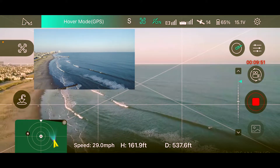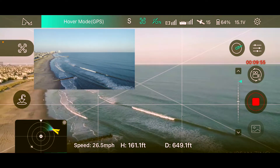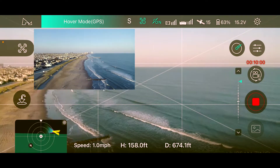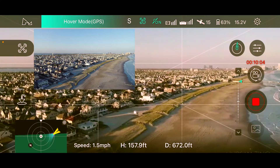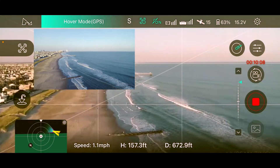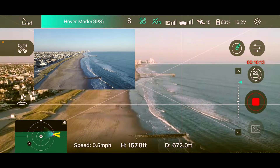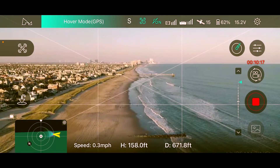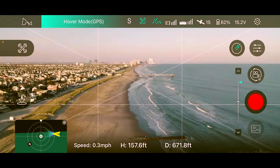Coming back now — under a thousand feet, almost home. I'm just manual flying home, not using return-to-home. We may try a precision landing later. I'm in a confined spot so maybe I'll move the landing pad, but I can't do that because the drone remembers the home point. Let's stop the recording for a second and go check the intelligent flight modes over on the left side of the screen.